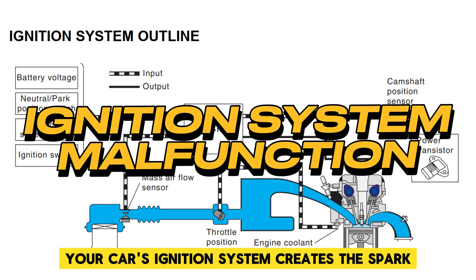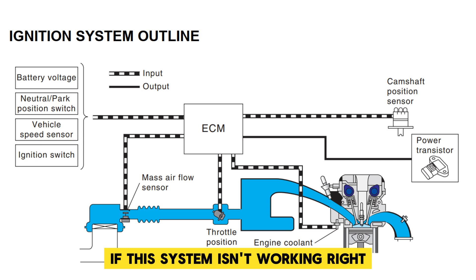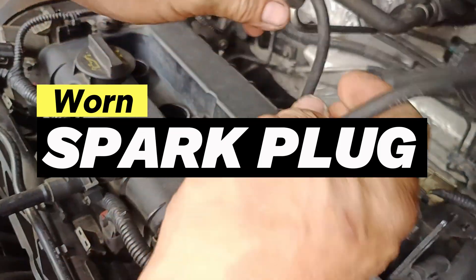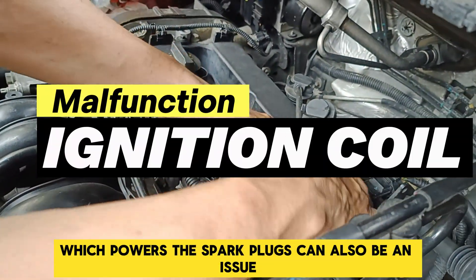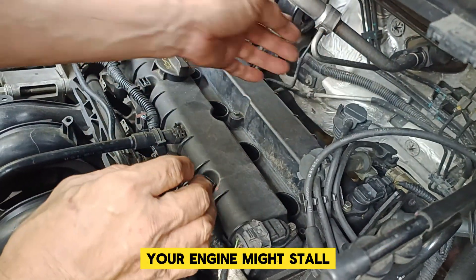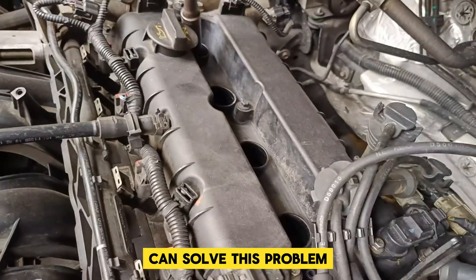Your car's ignition system creates the spark that ignites the fuel. If this system isn't working right, your engine could stall when you accelerate. Worn spark plugs are a common problem — replacing them can make a big difference. The ignition coil, which powers the spark plugs, can also be an issue. If it's not delivering enough voltage, your engine might stall. Testing and replacing the ignition coil can solve this problem.